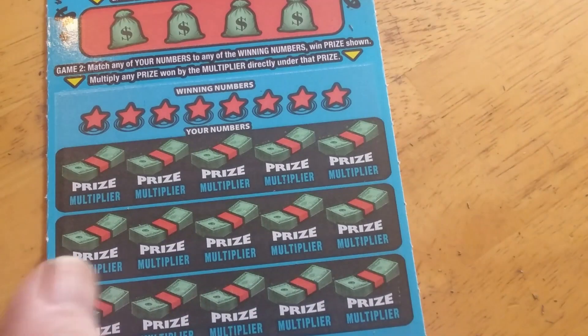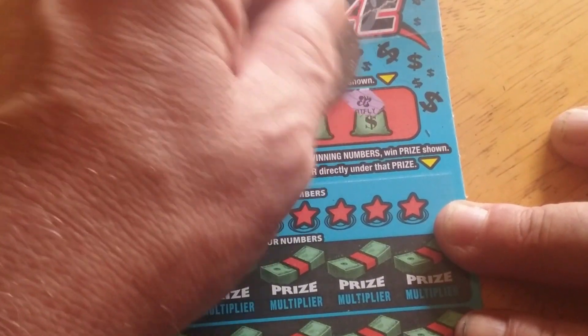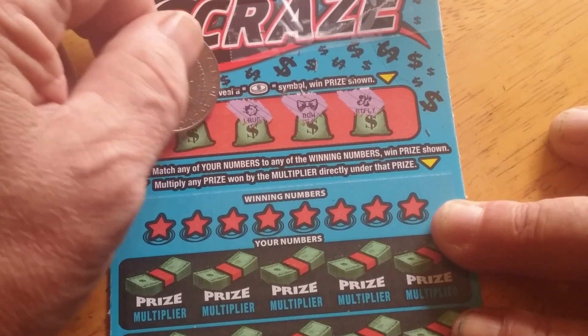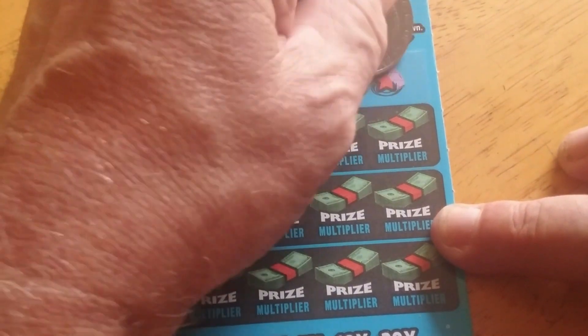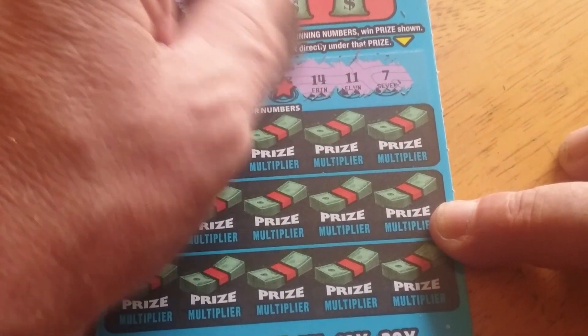Going backwards, so we'll go to ticket three. See if we can find a coin up here. Butterfly, butterfly, bow tie, bow tie, a bug, and a diamond — but diamonds aren't worth anything on this one. All right, we're looking for 7, 11, 14, 23, 21, 9, or 36.